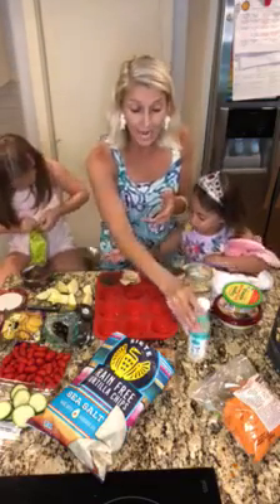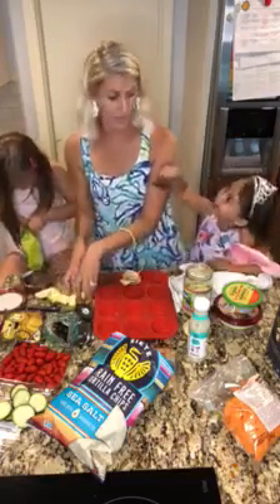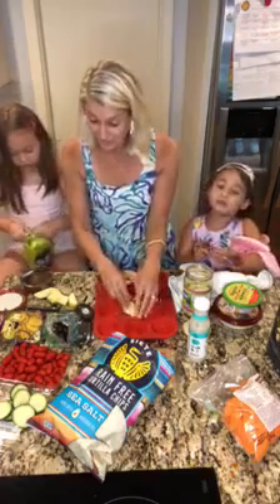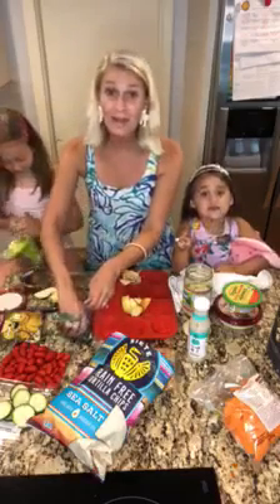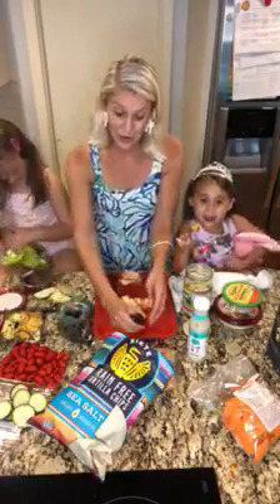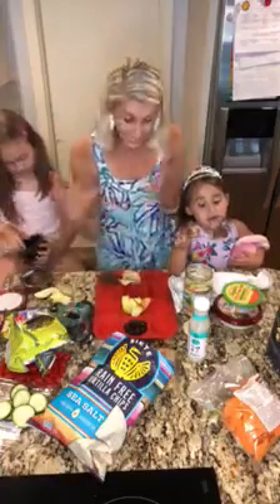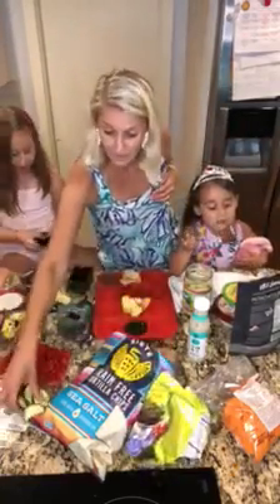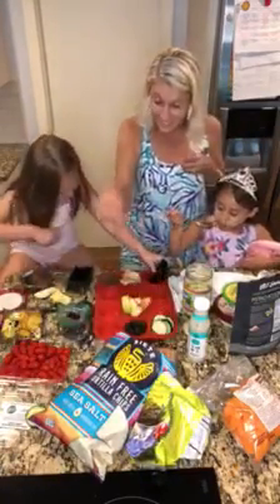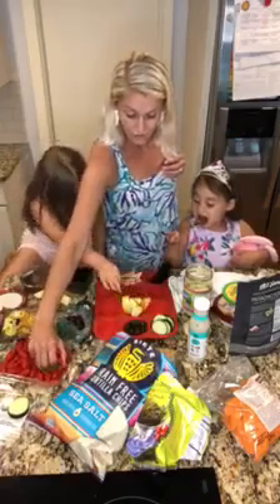Nuts, seeds, healthy fats, avocado. The chocolate hummus is dairy-free and gluten-free, and it tastes like chocolate. It's super easy — you just fill it, it takes five minutes. We're going to add some cucumbers, and those seaweed paper chips from Trader Joe's are so yummy. Then we're going to have some raw cashews.